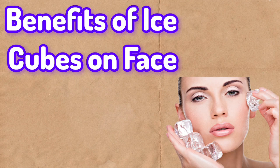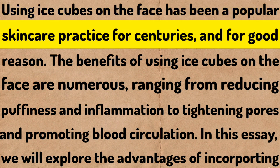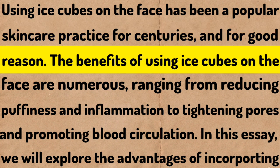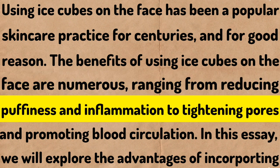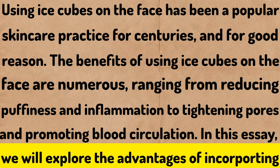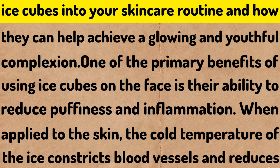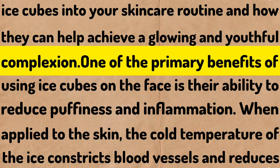Benefits of Ice Cubes on Face. Using ice cubes on the face has been a popular skincare practice for centuries and for good reason. The benefits of using ice cubes on the face are numerous, ranging from reducing puffiness and inflammation to tightening pores and promoting blood circulation. In this essay, we will explore the advantages of incorporating ice cubes into your skincare routine and how they can help achieve a glowing and youthful complexion.